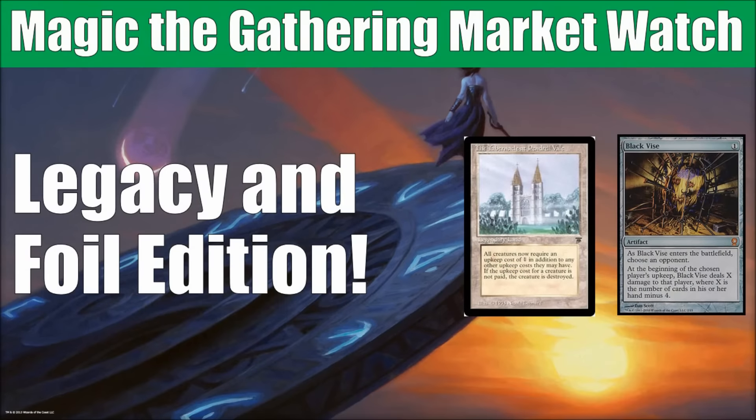Hey there, this is John from Heroes and Legends, and welcome to a special edition of the Magic the Gathering Market Watch. In this edition, we're going to focus on Legacy and also take a look at some of the foils that have been hot in recent weeks.